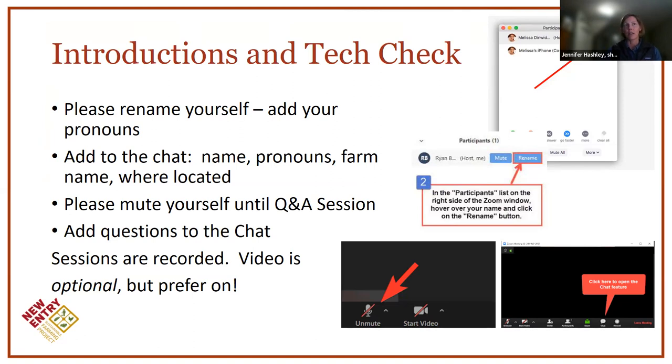I just ask that you keep yourself muted until question and answer sessions. As we go through the presentation tonight, if you have questions coming up for you, we definitely encourage you to add them to the chat and I'll be monitoring that as we go along. If there's something pressing in the moment, we'll stop and answer it. Otherwise, we do leave ample time at the end for question and answer and discussions.